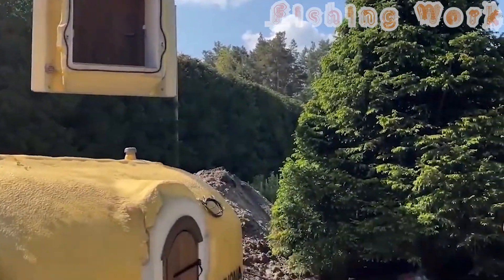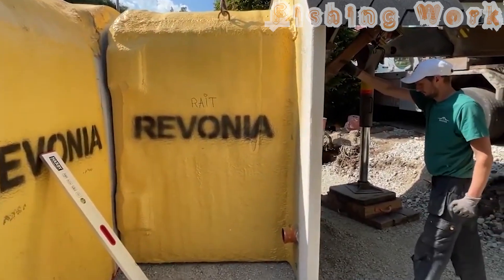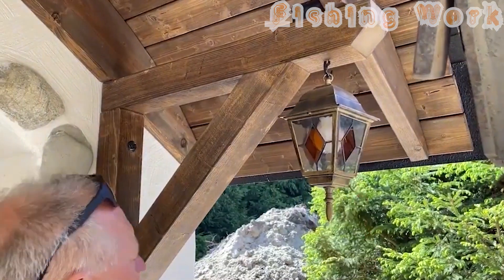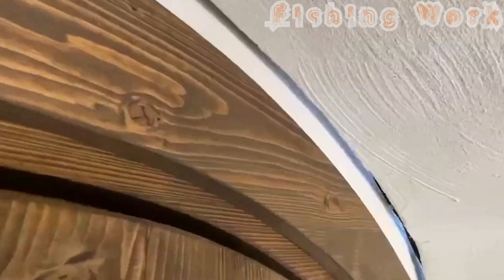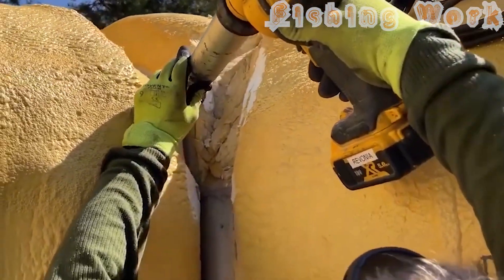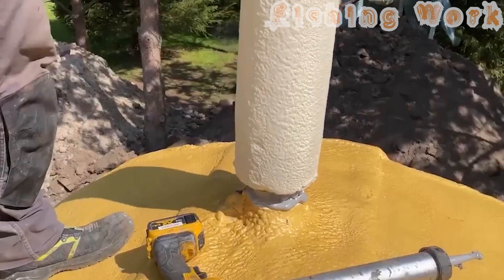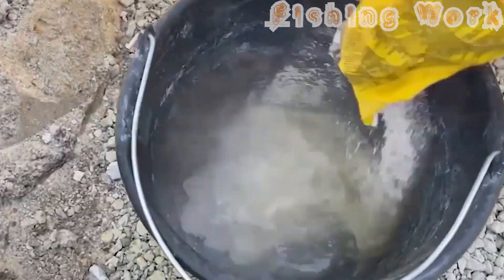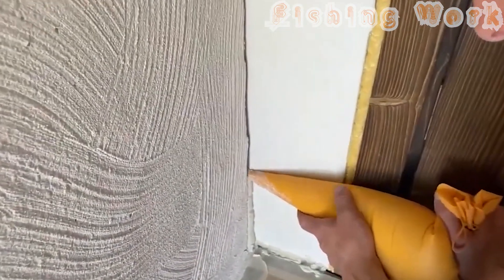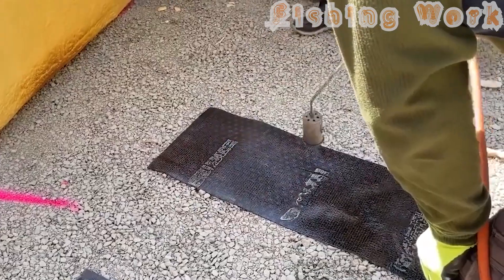Revolutionary smart technology streamlines the installation process, enabling the seamless assembly of modular solutions designed to transform traditional construction timelines. With a total installation time of just three hours, workers are guided through the swift installation process. The interior and concrete modules arrive fully prefabricated from the factory's cutting-edge manufacturing facility. All that's needed for installation is a precisely sized and deep hole filled with a layer of compacted gravel.